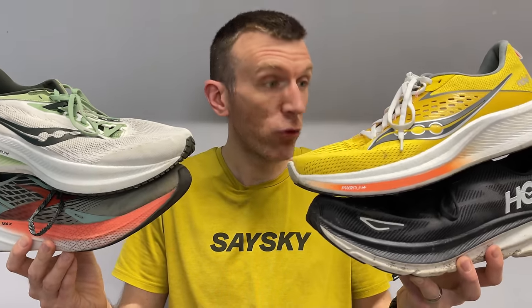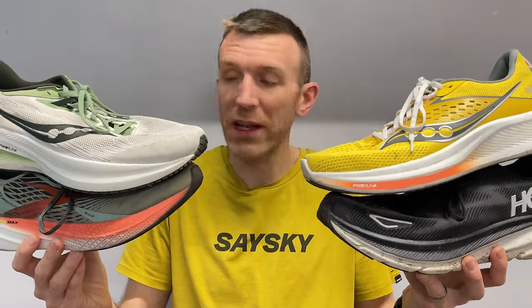Moving on to the daily training category — we've got the Saucony Ride 17, the Hoka Clifton 9, the Saucony Triumph 21, and the Brooks Hyperion Max. The Clifton and the Triumph 21 take the honorable mentions.